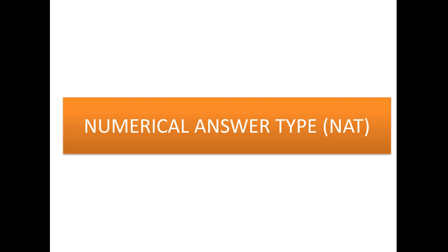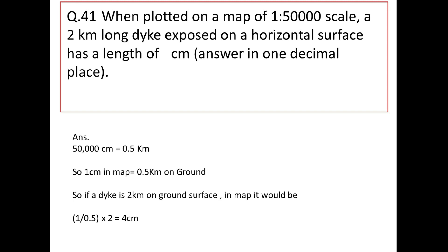Now the numerical questions. First: when plotted on a 1:50,000 scale map, a 2-kilometer-long dike has a length of how many centimeters? At 1:50,000, 1 cm on the map equals 0.5 km on the ground. So the dike length on the map is 2 ÷ 0.5 = 4 cm. Write the answer as 4.0 (one decimal place as required).